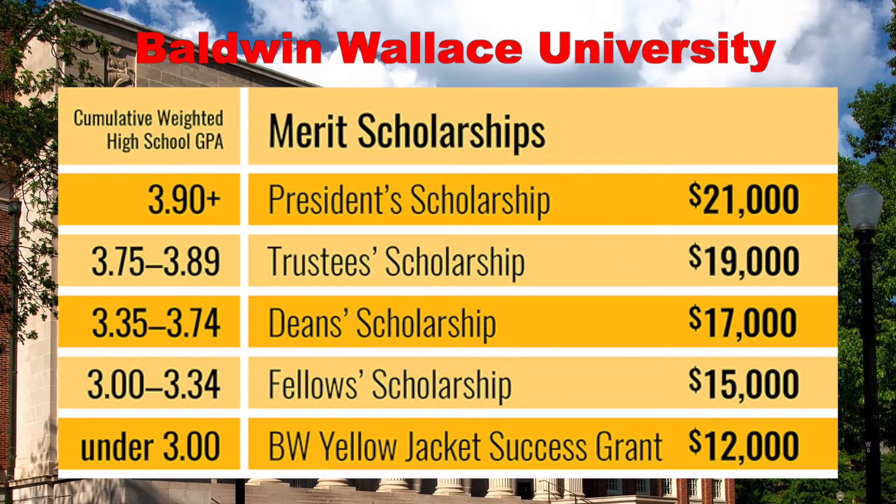If we look at Baldwin-Wallace University, we see that if you have under a 3.0, they give you $12,000 for the Yellow Jacket Success Grant. This chart doesn't tell you what the cutoff is, but it's probably somewhere between 2.5 and higher, because if you have a 1.0 or a 2.0, you might not even get into the college. If you don't know what a 3.0 is, I'd encourage you to check our 'How to Read or Compare a High School Transcript' video, which shows you how to calculate your GPA and what GPA even stands for.